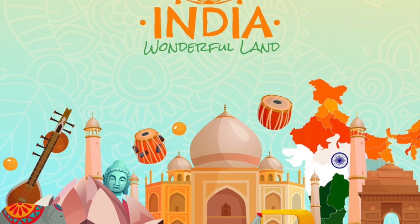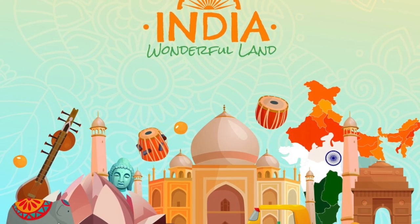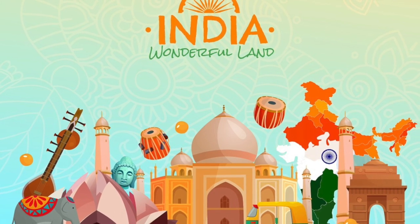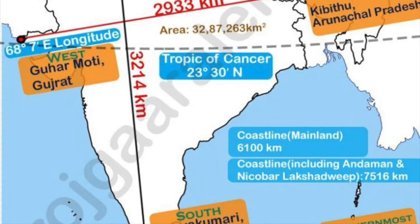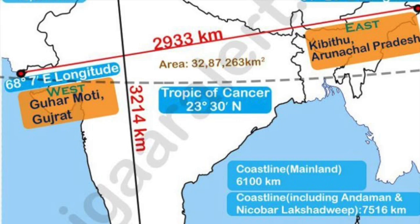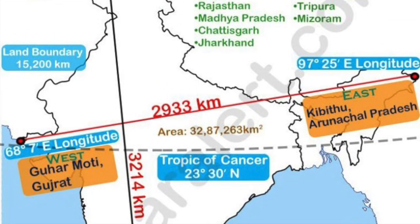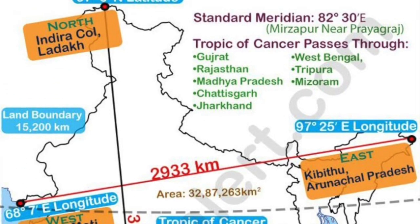India is a land of incredible diversity, not just in culture and languages, but also in climate, landscape, and physical geography. Located in the Northern Hemisphere, India stretches roughly from 8°4' north to 37°6' north latitudes, and 68°7' east to 97°25' east longitudes.